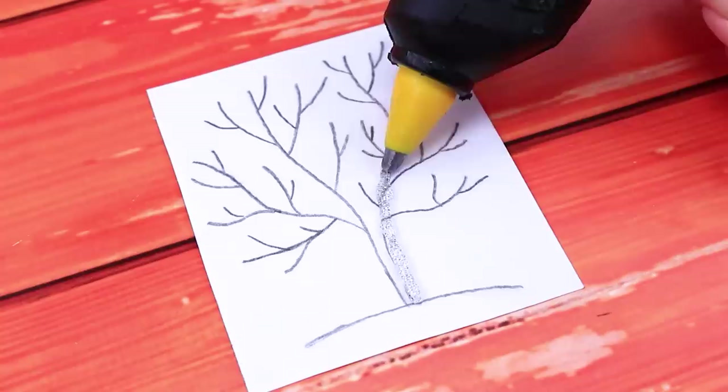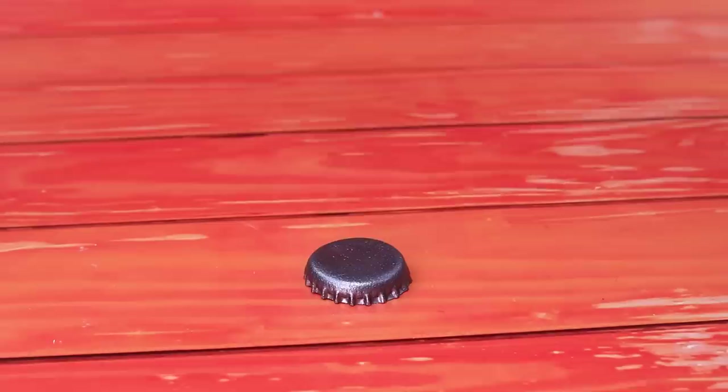Draw a silhouette of a tree! Outline it with silver hot glue! Cover it with metallic acrylic paint! Paint a metal lid silver! A support for accessories is ready!